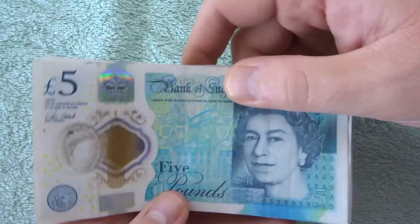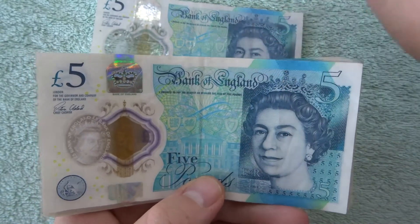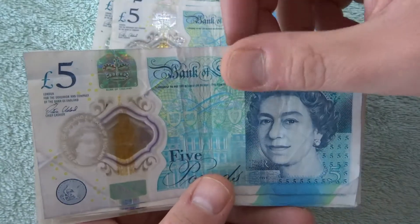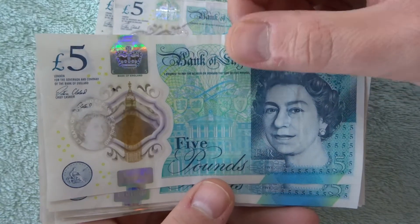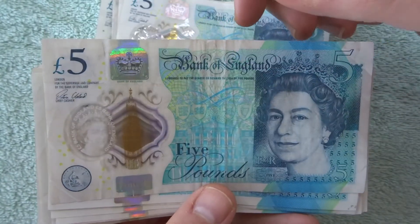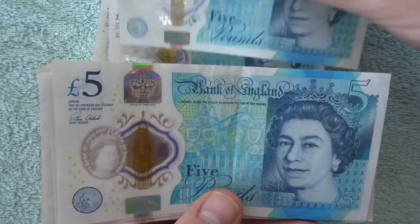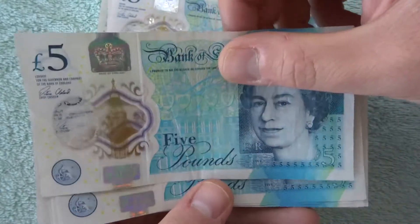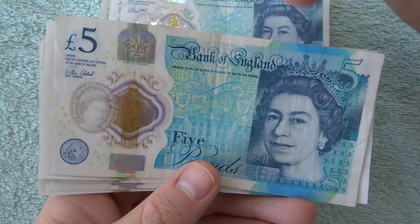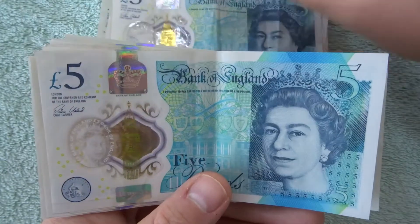If you're new to the channel and you've never seen a £5 hunt before, we're looking basically at the Queen's face — the young Queen's face — and around here mainly to see if there are any errors. Obviously, like I say in every video, if you do notice something that I'm not aware of, leave it in the comments. Besides that, there is nothing really with £5 notes to look for except if one's got a printing error.